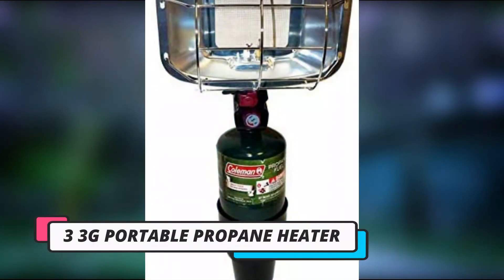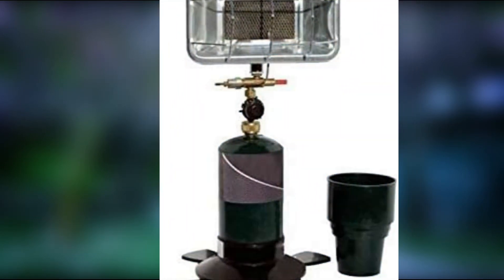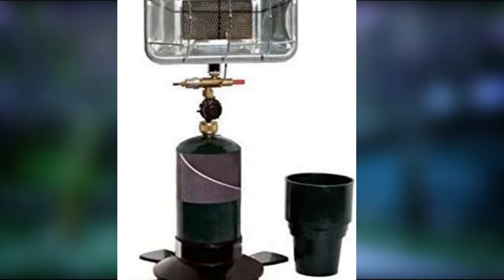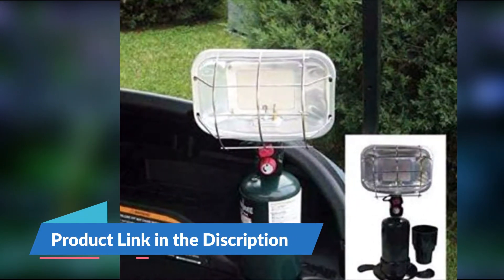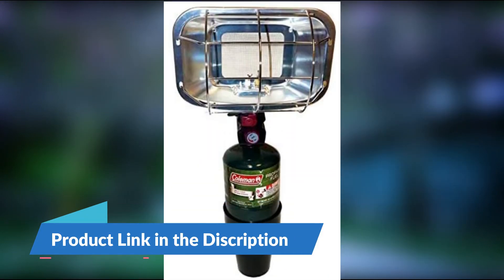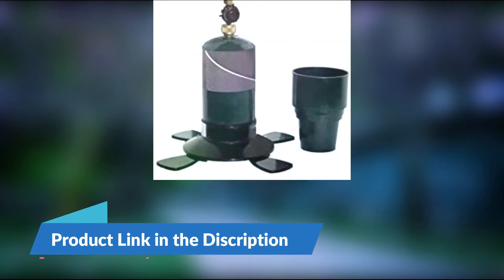Number 3: 3G Portable Propane Heater capable of producing 3,000 BTU. This heater provides you with the warmth you need on chilly days. Each 16-ounce propane tank will offer 7 hours of heating, which is about the industry standard. The ceramic heating elements prevent heat damage to the unit during extended trips.